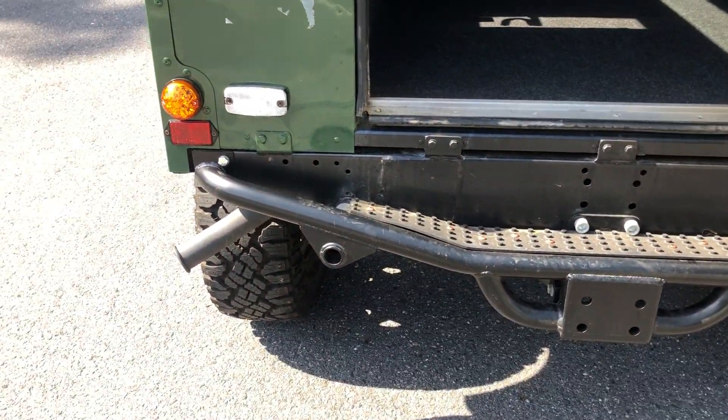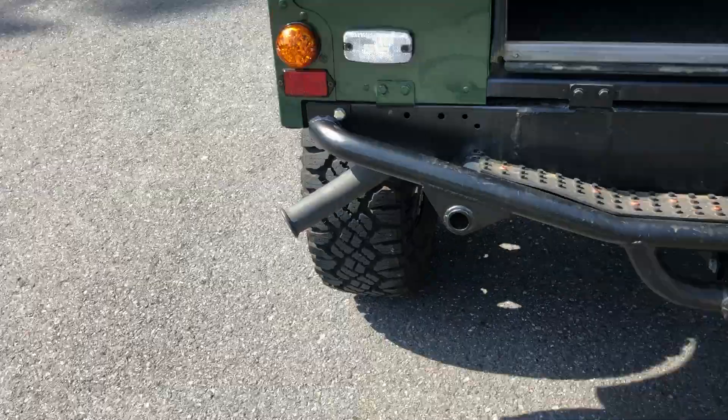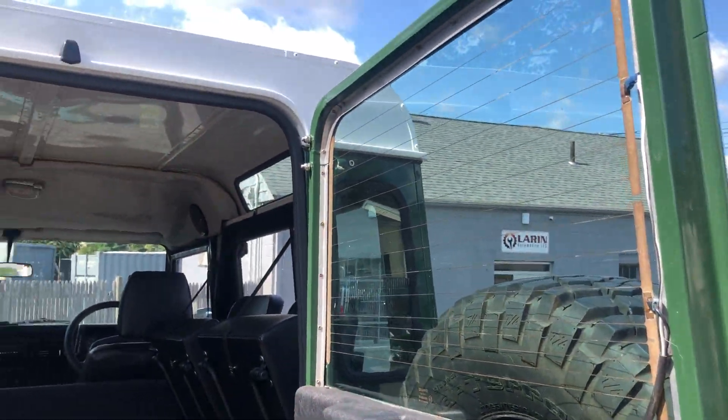So you got some nice bumpers. The tires look so mean, so aggressive. The paint is in really good condition.